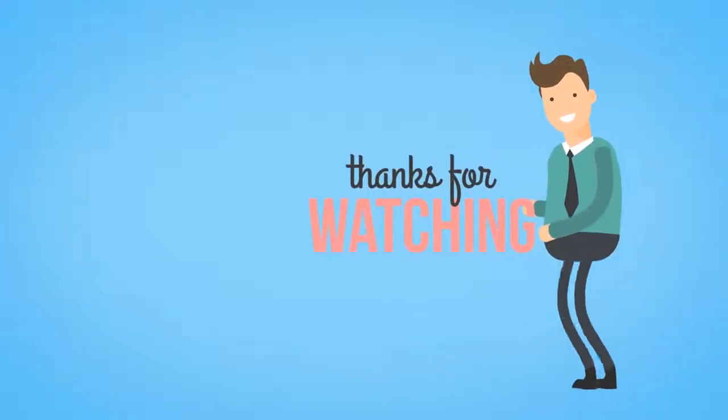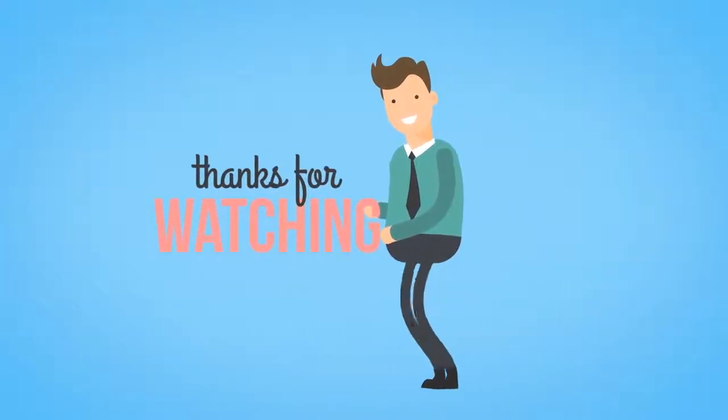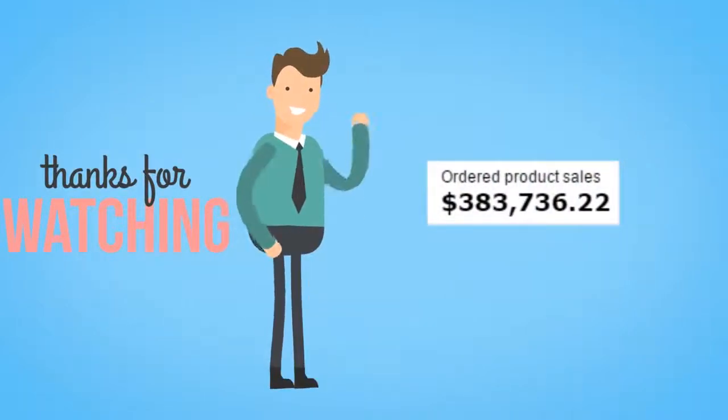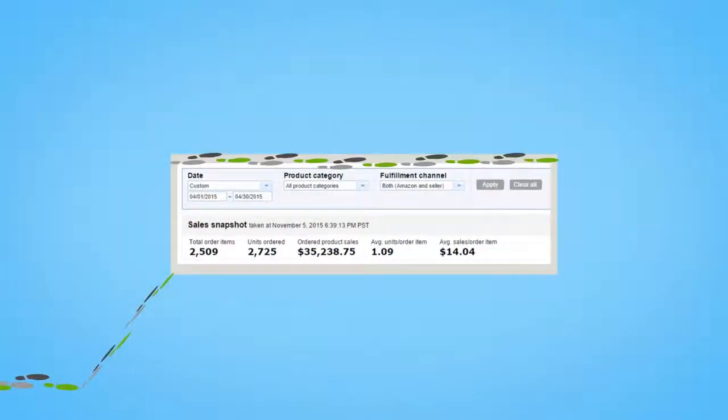Hey guys, Joshua Zamora here and thank you for watching this video. In the next few minutes, you're going to learn how you can easily build an online business that produces over $380,000 in sales per year by following our proven four-step system.